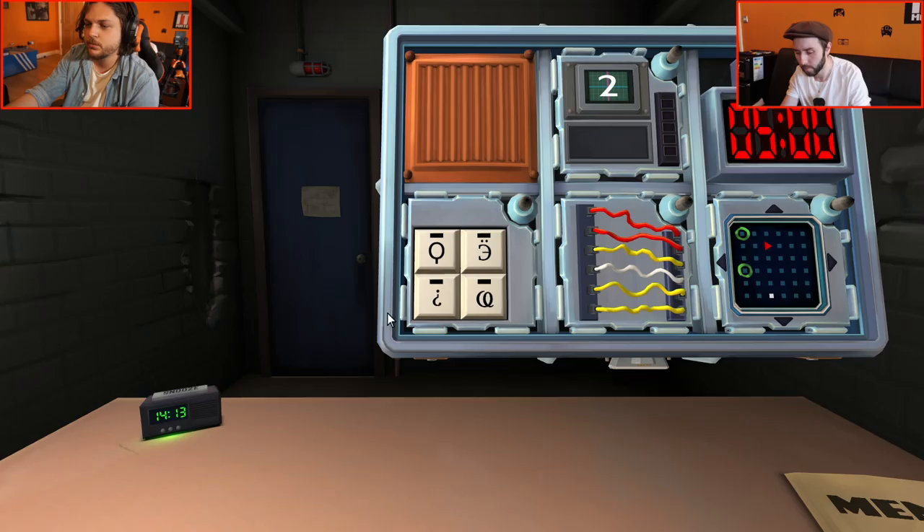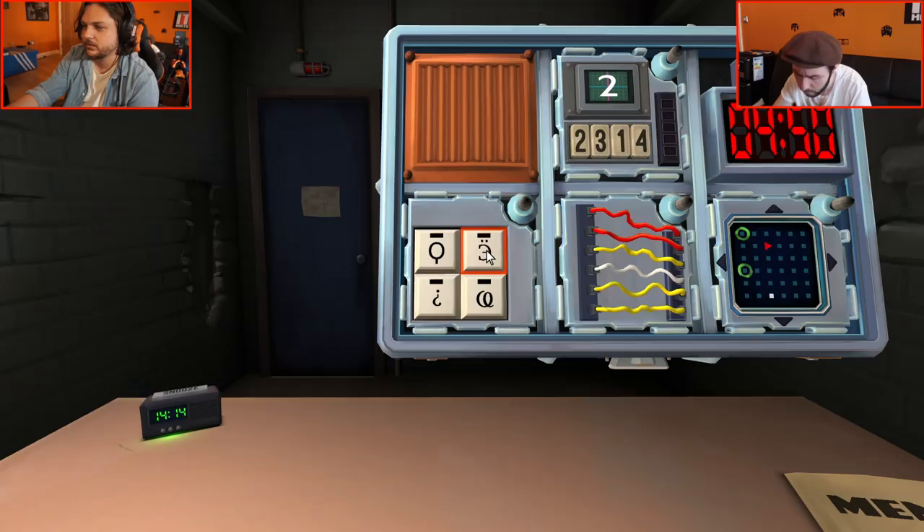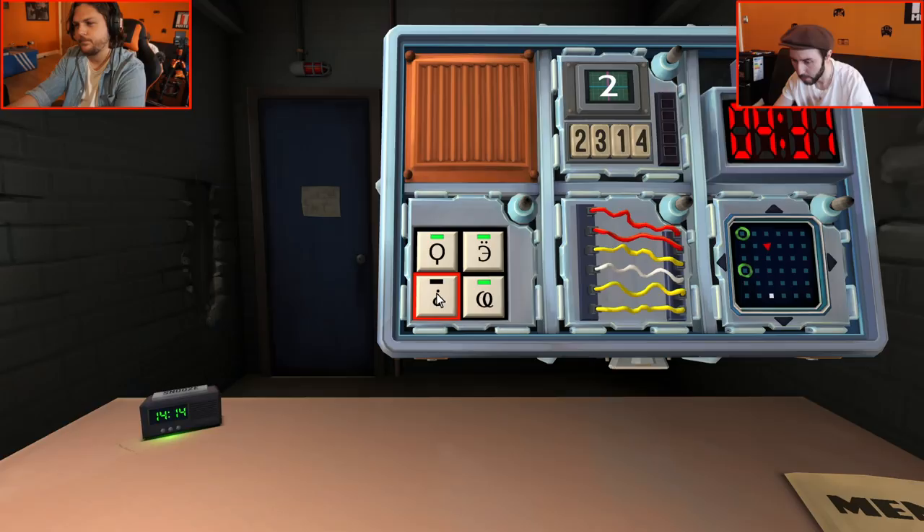Right, here we go — let's do the symbols first. We've got an O with a willy, a backwards E like a capital E with two dots, upside-down question mark, and loop-de-loop. So you want to do: backwards E, O with a dick, loop-de-loop, question mark. Now horizontal wires — six wires. Is there any yellow? Yes, three yellows. More than one yellow — otherwise, if there are no red wires... there is red. Cut the fourth wire. Done.